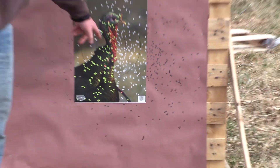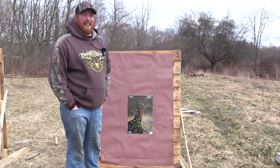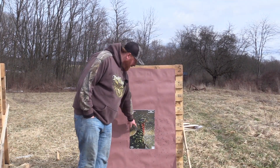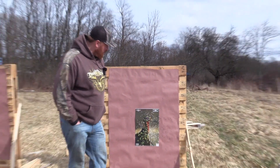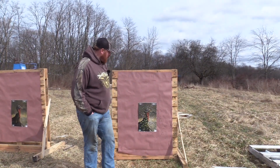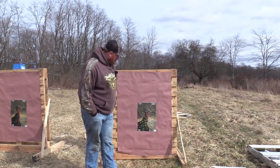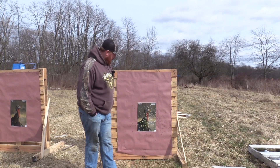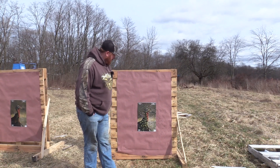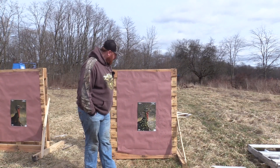I'd take this over their 410 rounds any day. Their 410s are nothing compared to this — they need to do some work on their 410s, but they've got the 20 gauge figured out, that's for sure. That'll kill a turkey all day long at 50, 60 yards. That's a 60 yard pattern all day long — it's going to be a good dense pattern.